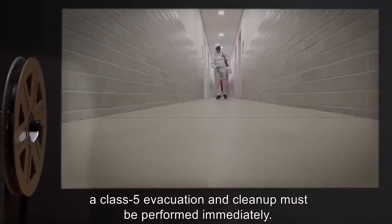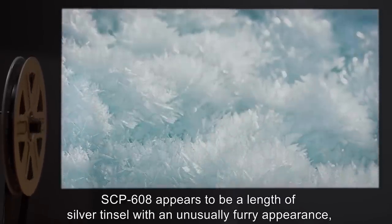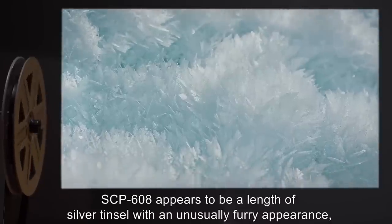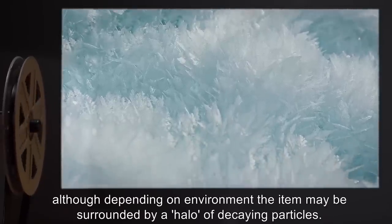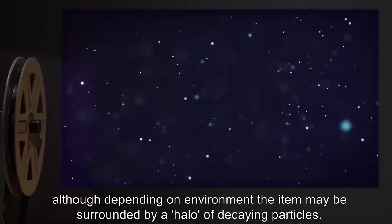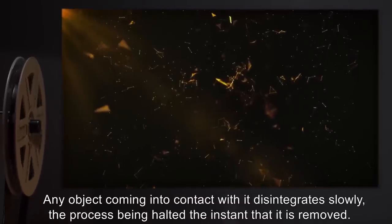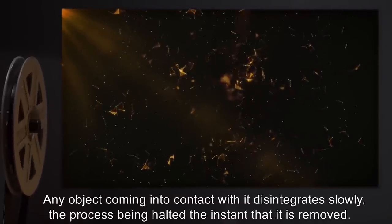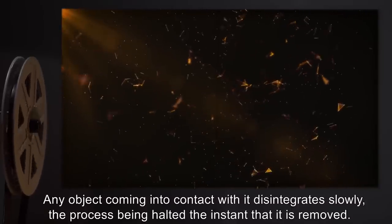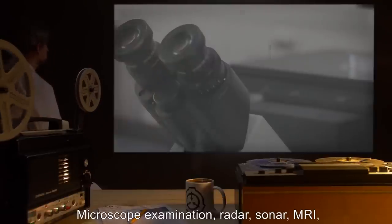Description: SCP-608 appears to be a length of silver tinsel with an unusually furry appearance, although depending on environment, the item may be surrounded by a halo of decaying particles. Any object coming into contact with it disintegrates slowly, the process being halted the instant that it is removed. At the same time, the halo increases in intensity.